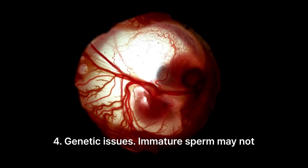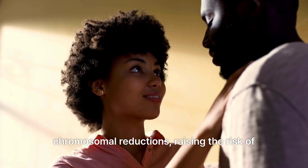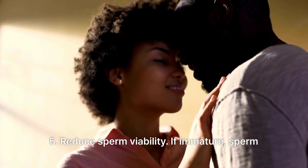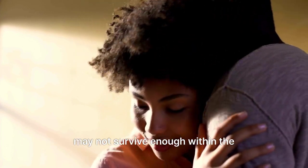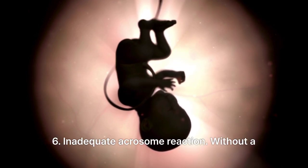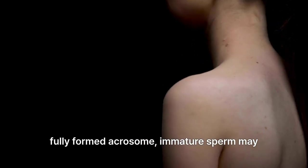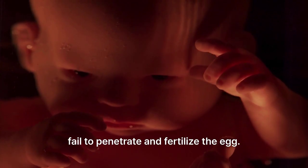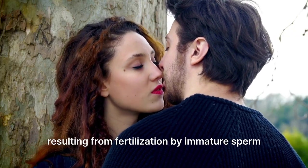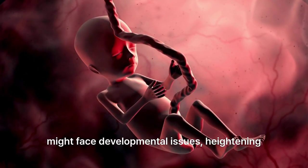4. Genetic issues: immature sperm may not have undergone essential DNA packaging and chromosomal reductions, raising the risk of genetic abnormalities in offspring. 5. Reduced sperm viability: immature sperm may not survive long enough within the female reproductive tract to fertilize an egg, diminishing conception chances. 6. Inadequate acrosome reaction: without a fully formed acrosome, immature sperm may fail to penetrate and fertilize the egg. 7. Increased risk of miscarriage: embryos resulting from fertilization by immature sperm might face developmental issues, heightening the likelihood of miscarriage.